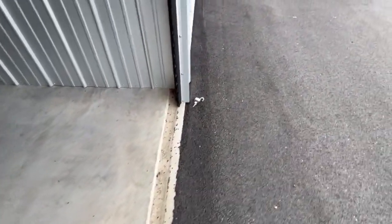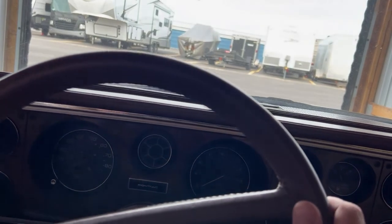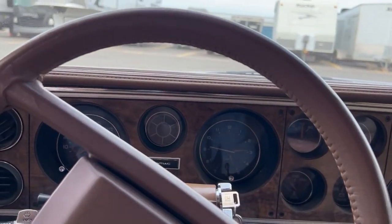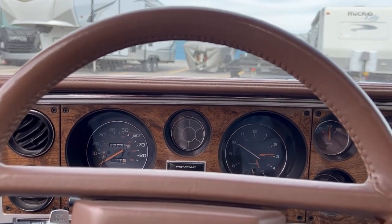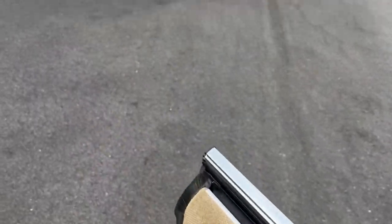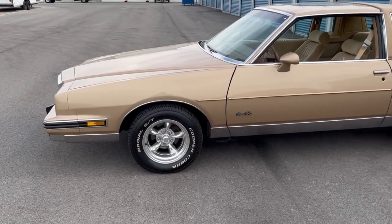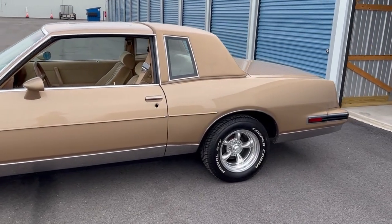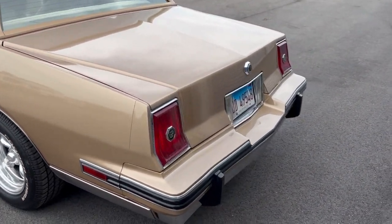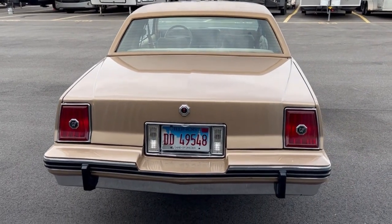I'll go ahead and pull her out and show you the rest. We're back inside here. She just goes right into gear and has no problems. Brakes work perfect. And let's take a quick walk around. Hopefully the wind noise isn't too bad — it's a little breezy out here. I mean, look at that. She is just gorgeous.